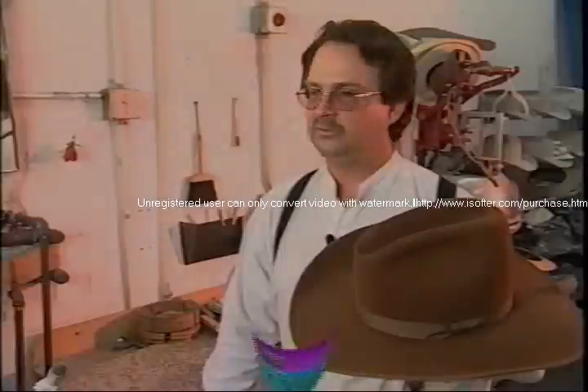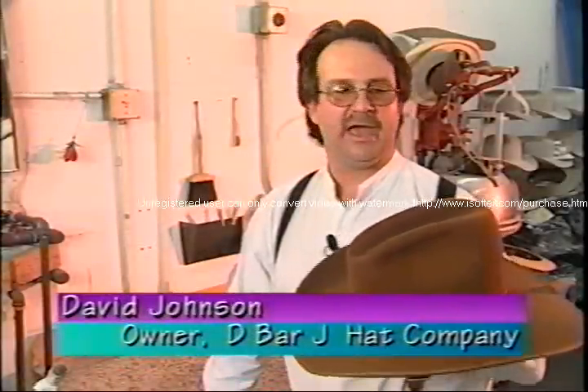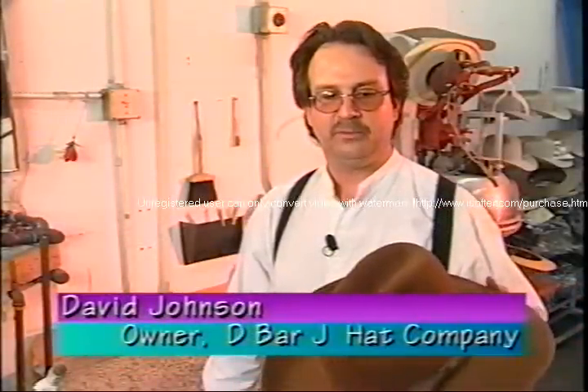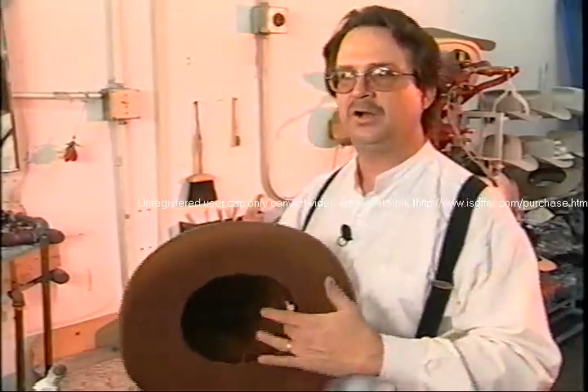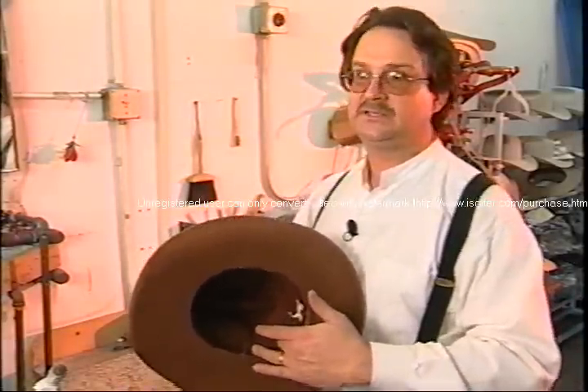We rebuild an awful lot of hats for people whose granddaddy had the hat, whose father had the hat. We have had hats where a person's friend was killed in a wreck, and we put inside the sweatband 'this hat belonged to so-and-so, killed such-and-such a date.' They're never going to wear the hat again — it's going to hang on the wall — but it was their buddy's hat, and that's what they had to remember them by.